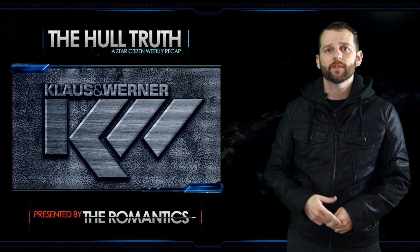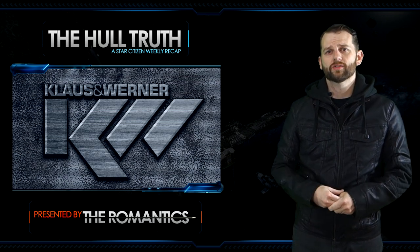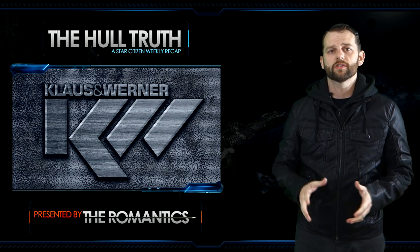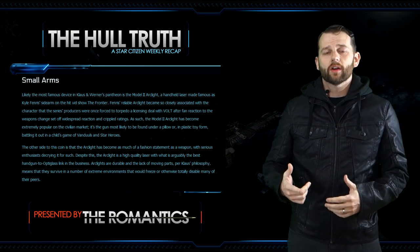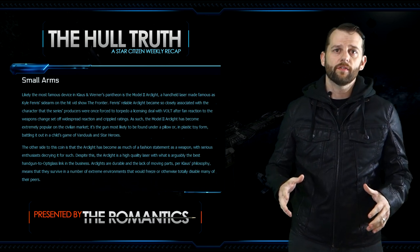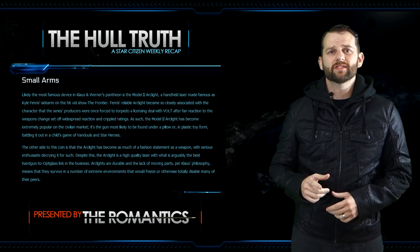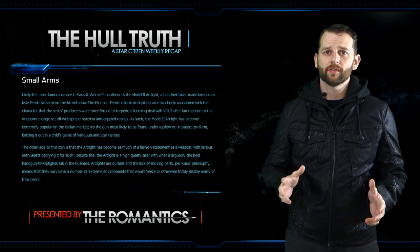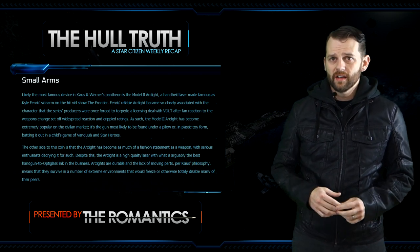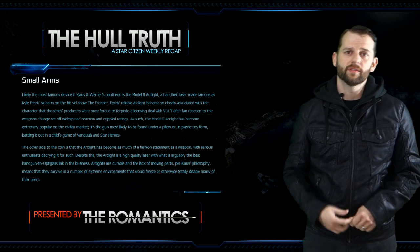This week we had a new galactic guide installment for the company Klaus and Werner. There's a new weapon lineup highlighting laser weapons, mass drivers, and small arms from this premier company. One keynote is that they say a few words about the arc light pistol made available in the weekend warrior super hornet package. The model two arc light was made famous as Kyle Fenris' sidearm on the hit vid show The Frontier. It's extremely popular on the civilian market — it's become as much a fashion statement as a weapon. It's a high quality laser with arguably the best handgun-to-optic glass link in the business, durable and lacking moving parts, able to survive extreme environments.